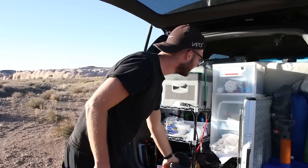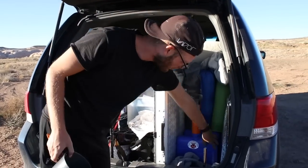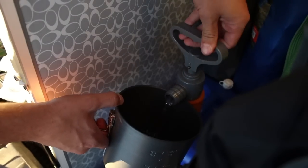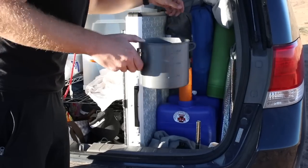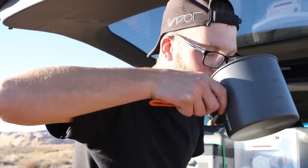Last but not least, we've got the sweet water pump with our water jug down here. You just pump it with your hand. Straight from the well. That's some good water.